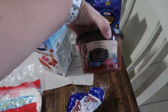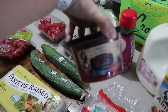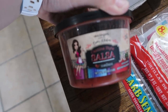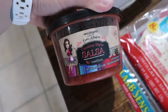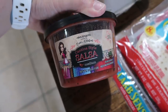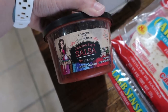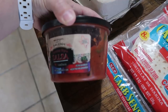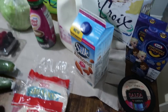I needed some salsa, so I picked up one I haven't tried before — it's Eva Longoria's Eva's Kitchen Cantina Style Salsa. It's an authentic Texas family recipe and it looked good. I like to try new salsas.